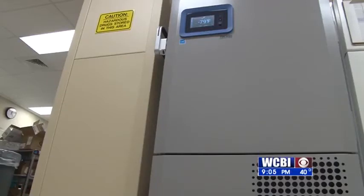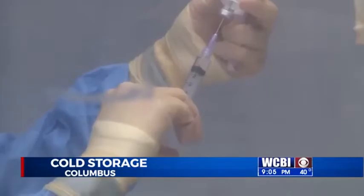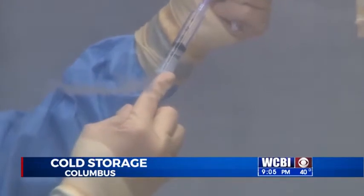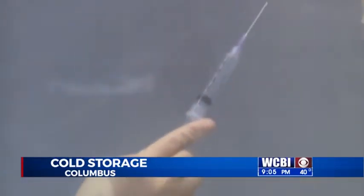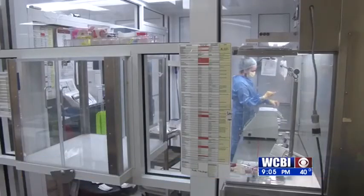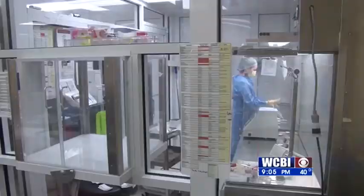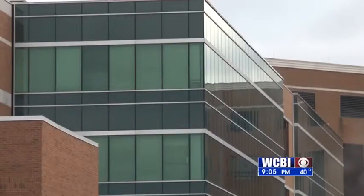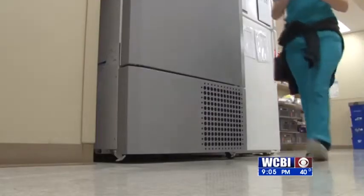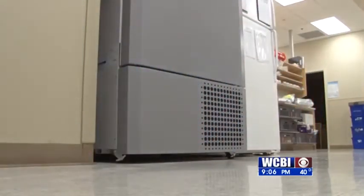This is like a central hub where we can store several hundred doses of vaccine and then distribute it to clinics and other locations where they will only be able to store it for five days. Baptist Memorial Hospital Golden Triangle is ready and standing by for their shipment of Pfizer's COVID-19 vaccine. The hospital is set to get 500 doses of the Moderna vaccine on December 21st, but it's the Pfizer vaccine that requires special preparation.